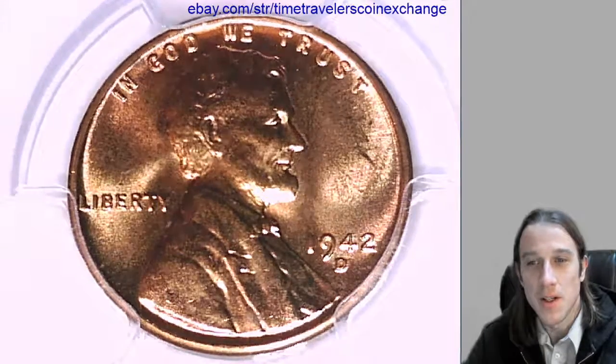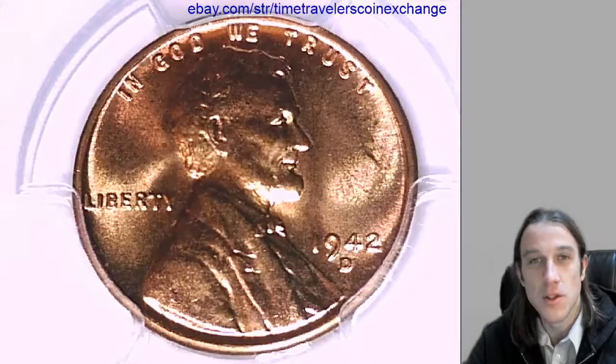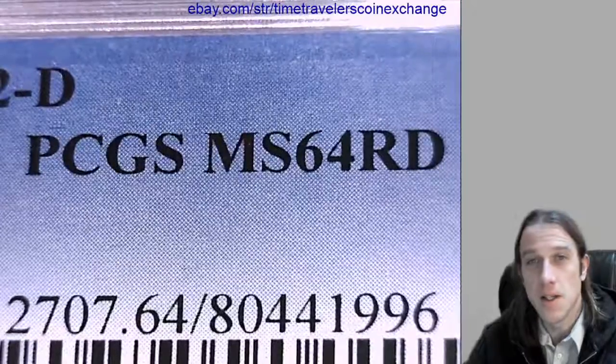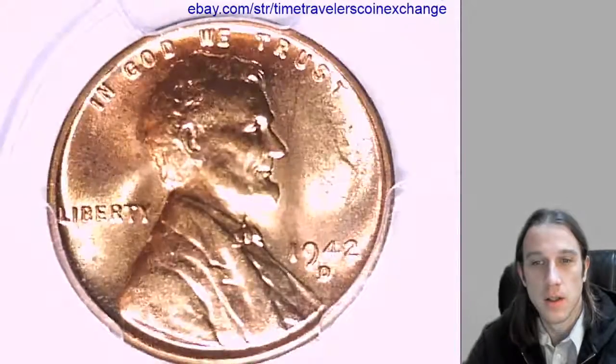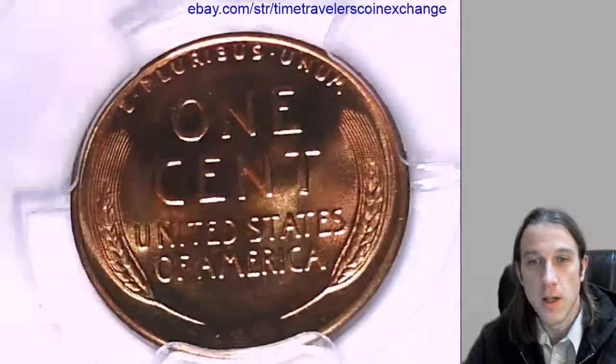Alright, so the next coin we have here is a 1942D Lincoln Wheat Cent. It's a business strike coin from the Denver Mint. This one has been graded by PCGS and they graded it mid-state 64 red. We can take a look here at the front of Lincoln. We'll flip it over and look at the leaders on the reverse.